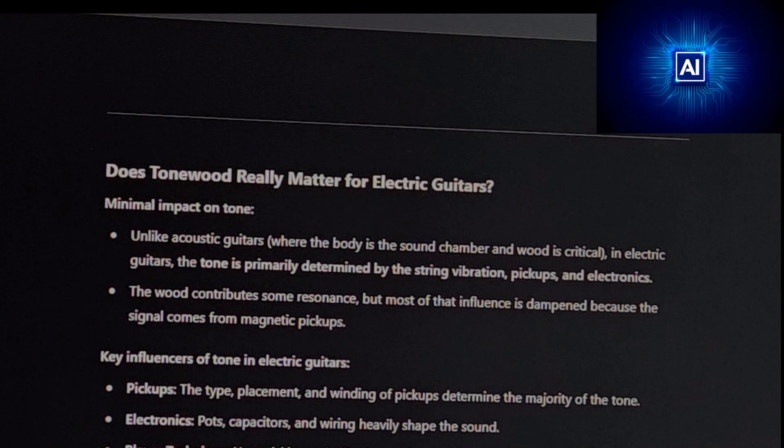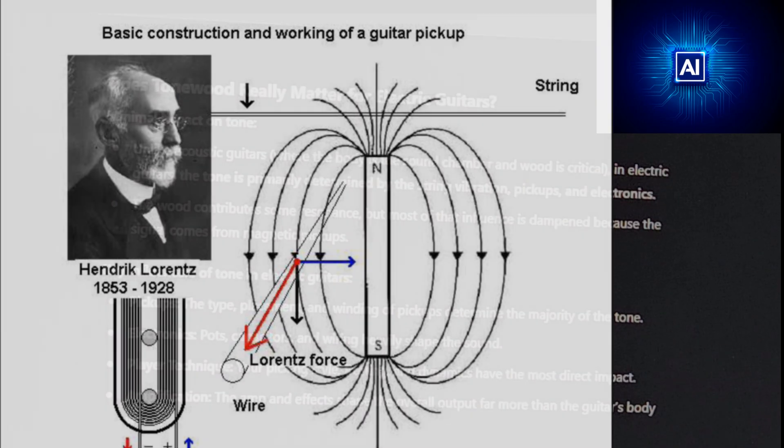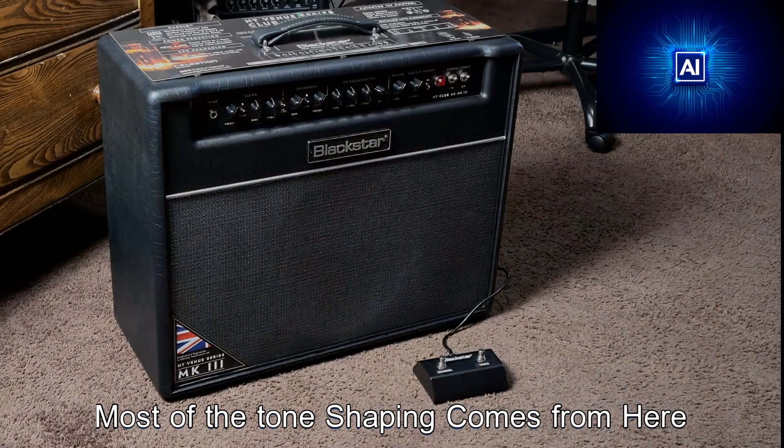Does tonewood really matter for electric guitars? Unlike acoustic guitars where the body is the sound chamber and wood is critical, in electric guitars tone is primarily determined by string vibration, pickups, and electronics. The wood contributes some resonance, but most of that influence is dampened because the signal comes from magnetic pickups. Key influencers of tone are: pickups — type, placement, and winding determine the majority of the tone; electronics — pots, capacitors, and wiring heavily shape the sound; player technique — your picking style, fretting, and dynamics have the most direct impact; and amplification — the amp and effects shape the overall output far more than the guitar's body would.